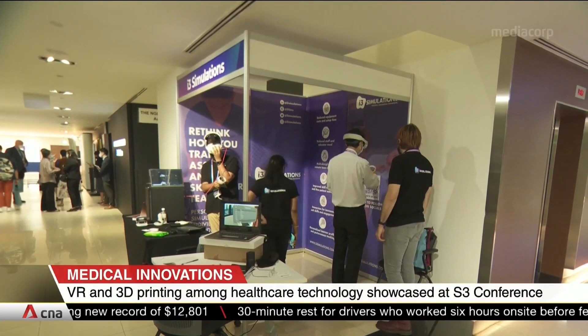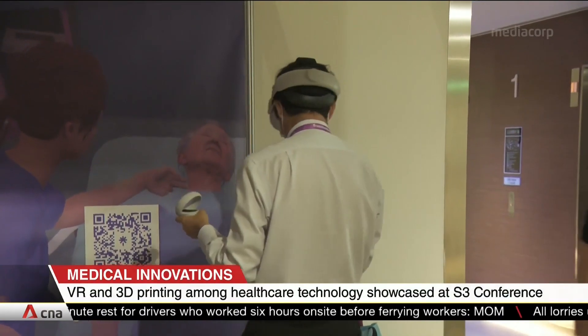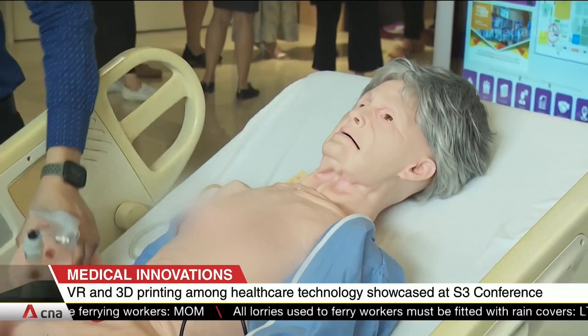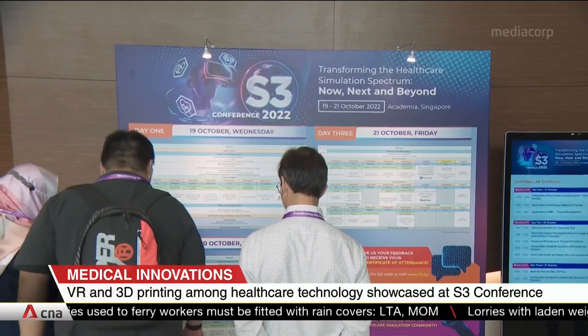Delegates can try a VR training program for doctors that cuts down on both equipment costs and setup time. Also on display are smart mannequins that not only weigh the same as a human patient, but also simulate vital signals like heartbeats.